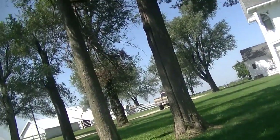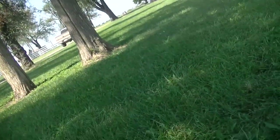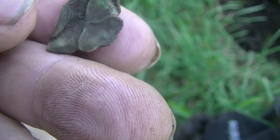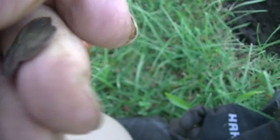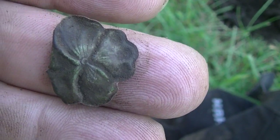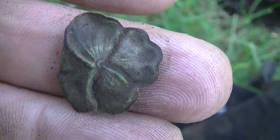Hey guys, well I'm having a tough time of it — I ain't found a whole lot. A couple of coins so far. I just popped this out though; it's kind of cool. If you can see it, it's a little bitty copper four-leaf clover, it looks like. It's kind of neat. I hope it brings me some luck — I'm going to hang on to it. My lucky clover. Let's go on.